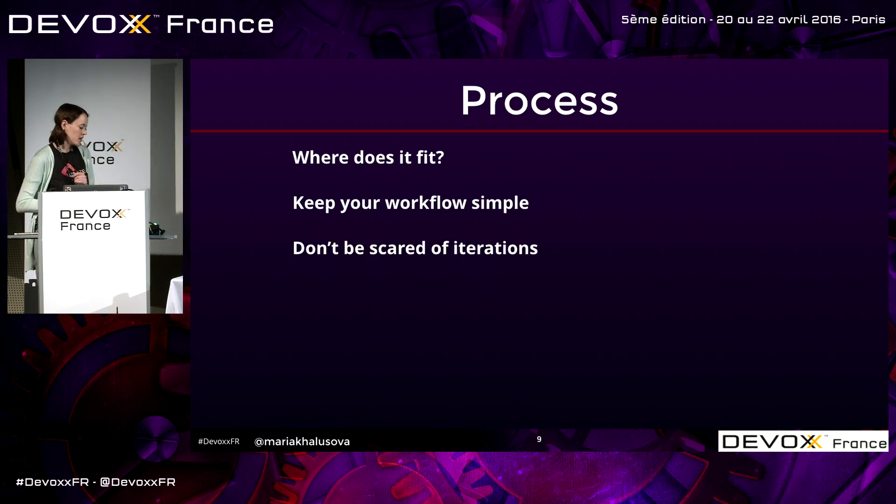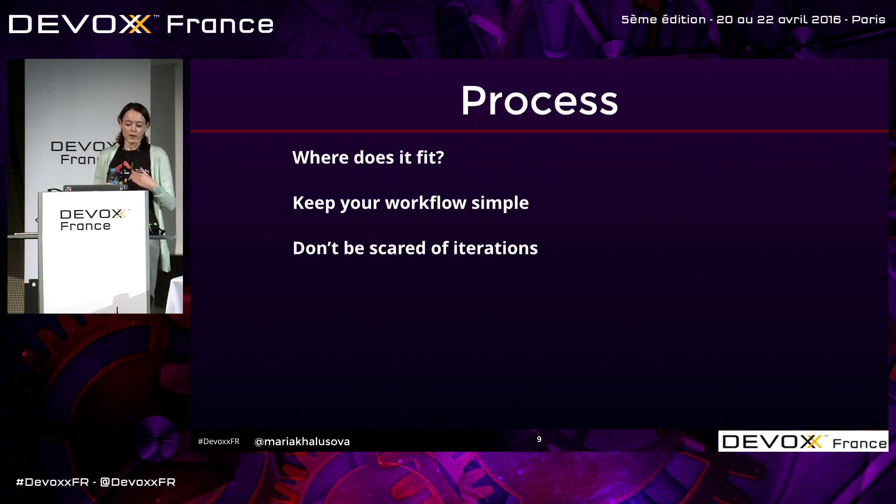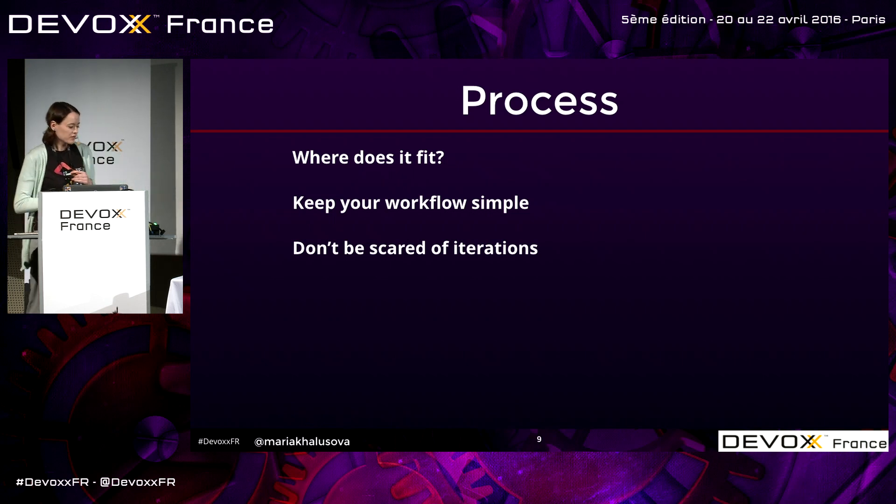Don't be scared of iterations — in code review, it's actually a good thing. You have a commit, somebody reviews it, there are some comments that need to be addressed, there's a problem found, there's a fix. And that's a good thing because it means it actually works — you've made an improvement. So iterations are generally a good thing.